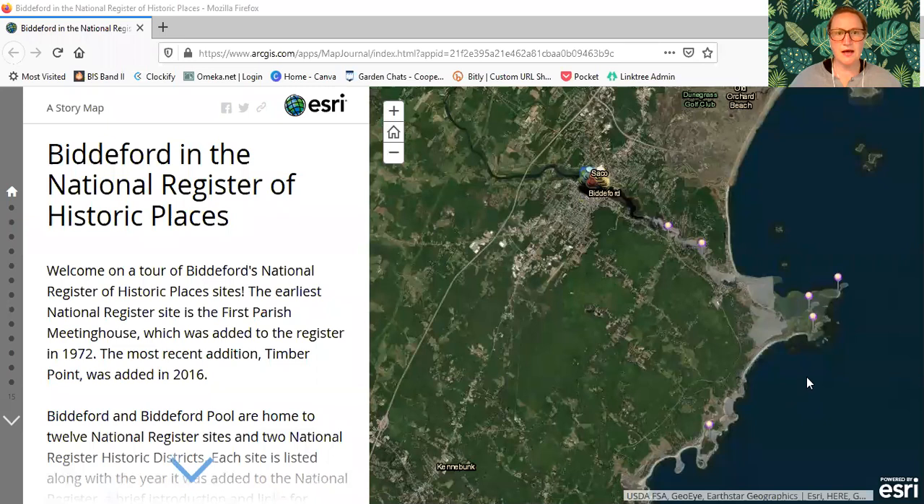Hi friends, this is Renee at the library and today I'm going to take you on a tour of Biddeford in the National Registry of Historic Places. This is a tour that I created last summer with a lot of help, and I will go through the credits at the end. Basically I will be reading the tour to you, but by doing it this way you'll be able to experience it through a video rather than having to navigate the website yourself. I hope it makes it more accessible for folks who perhaps can't navigate the site or may have low vision.